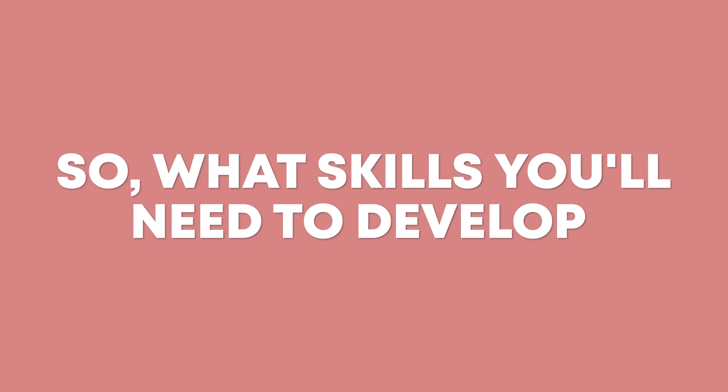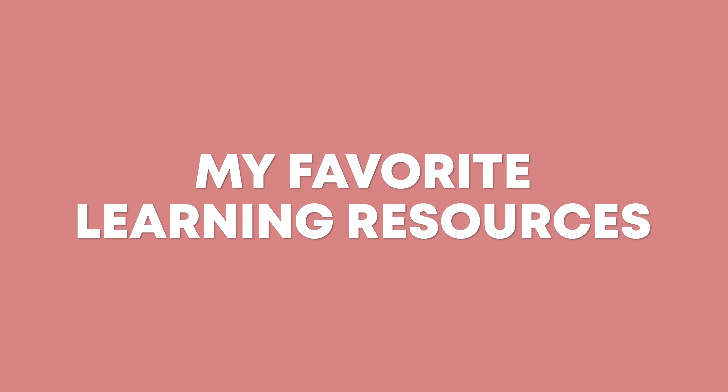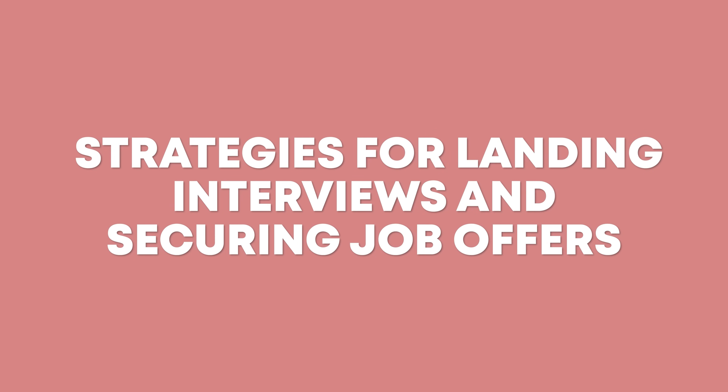If you're new here, my name is Marina. I'm an applied scientist at Amazon, and I've helped dozens of people transition into tech, even from non-traditional backgrounds, myself included. In this video, we're going to cover everything you need to know to make the transition from data analyst to data scientist successfully — what skills you need to develop, my favorite learning resources, and strategies for landing interviews and securing job offers. Let's get right into it.